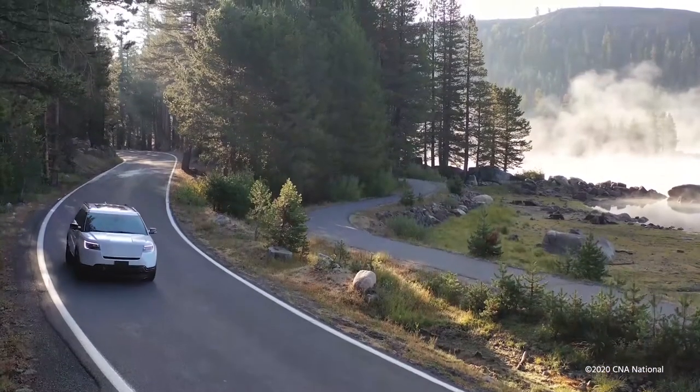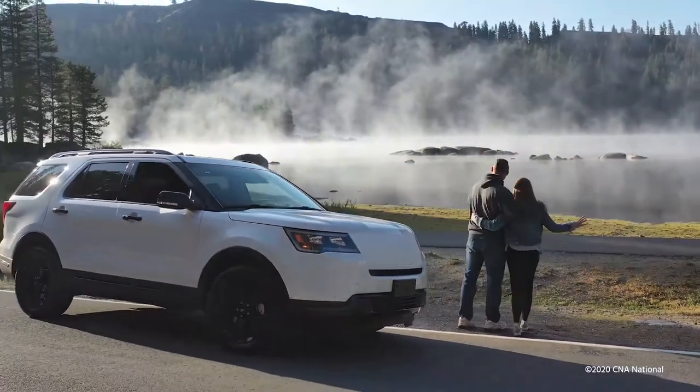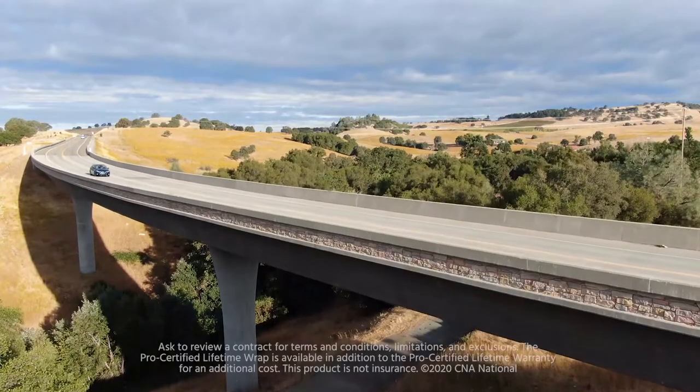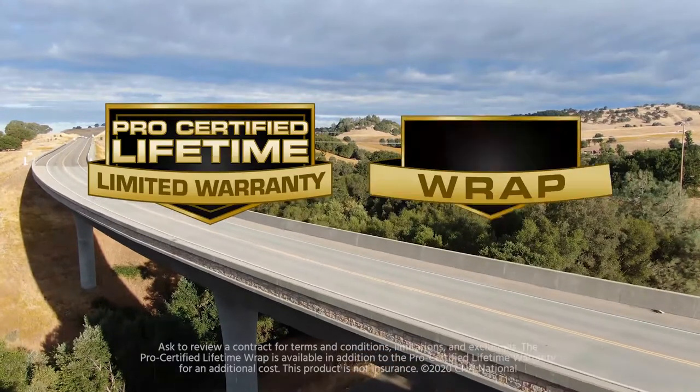If it's a covered repair or replacement, you pay only a deductible and any cost not included in your contract. In addition, the contract may provide reimbursement for lodging, towing, and rental car. Whether you're home or away, you can have peace of mind with lifetime limited warranty and wrap.